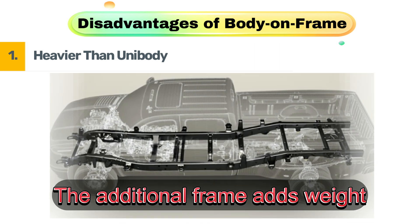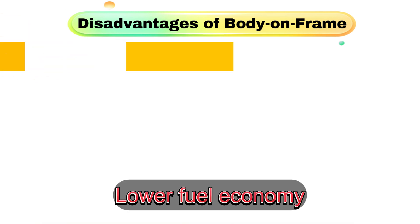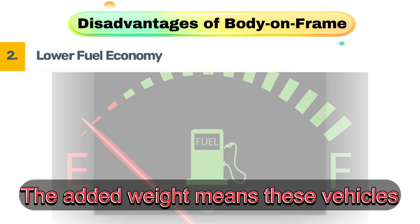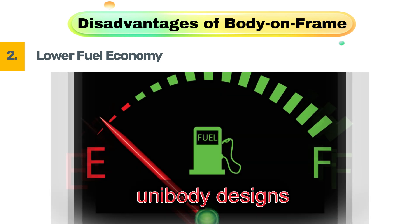Disadvantages of body-on-frame. First, heavier than unibody — the additional frame adds weight, which reduces fuel efficiency. Second, lower fuel economy. The added weight means these vehicles burn more fuel, making them less efficient than unibody designs.